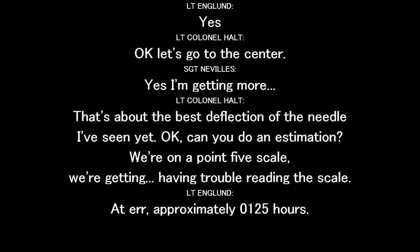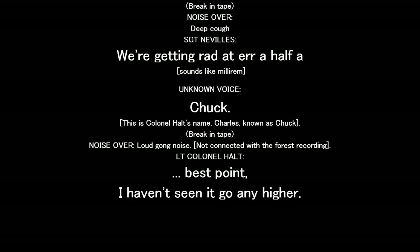That's the best deflection needle I've seen yet. Can you give me an estimation? We're on the 0.5 scale. That's a couple of readings there. That's approximately 0.125. We're getting right at a half of the middle right now. That's the point — I don't see it go any higher.